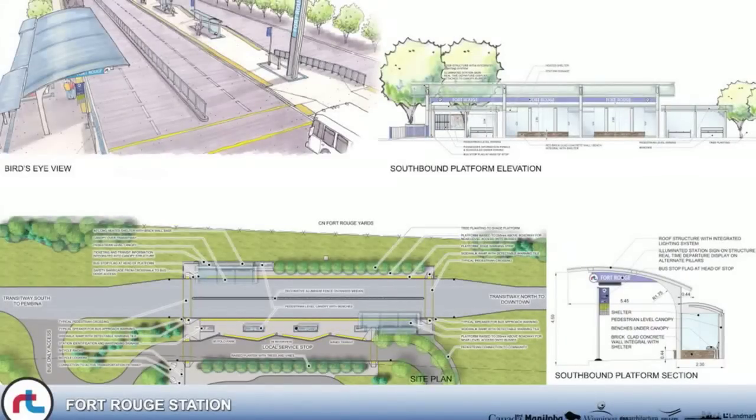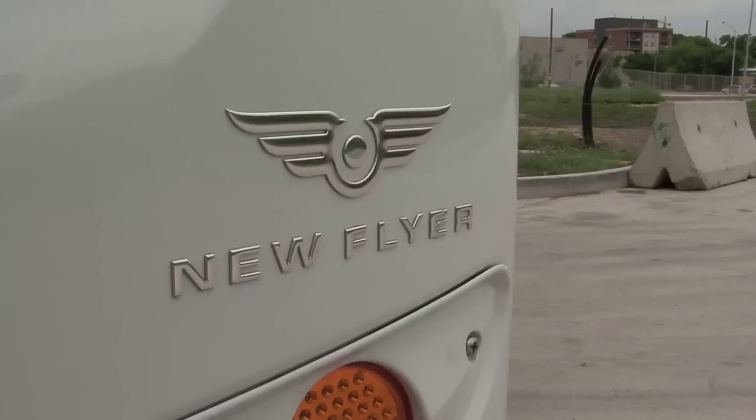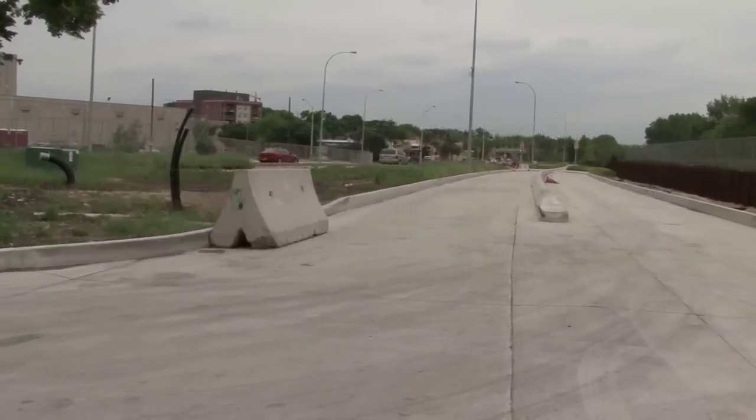In all, this new rapid transit route could shave 10 minutes off your commute from the south end of the city to downtown. Emergency vehicles on calls will also be able to use some of the roadways.